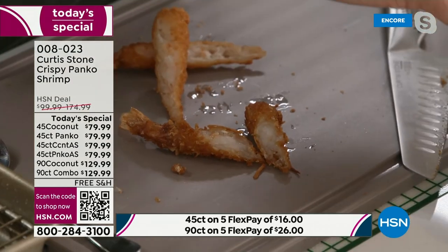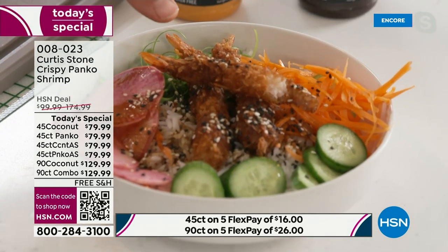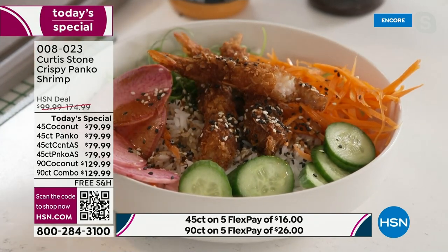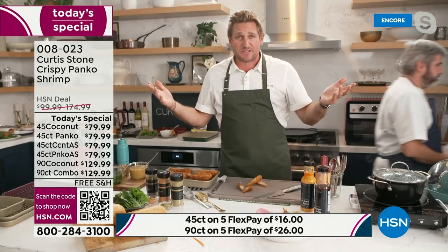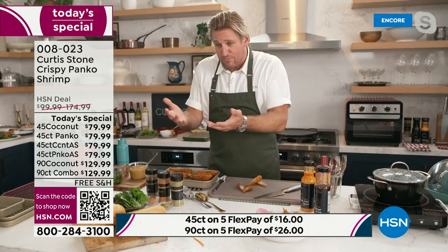Let me talk about price for a moment. I've done dinner with three shrimp. If you're buying the 90 count, that's about $4.50. The rice and veggies probably represent another dollar fifty or two dollars. So for dinner on the table — six bucks. It's a really affordable way to serve your family.